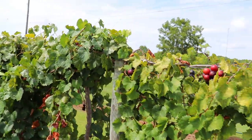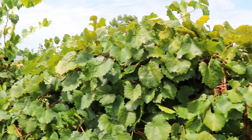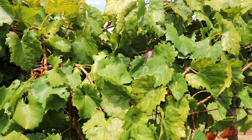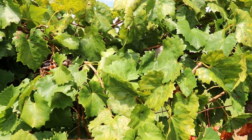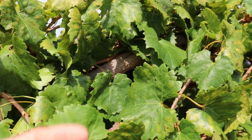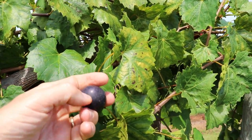The next variety we're going to look at is Majesty. Majesty is actually a progeny — a Supreme by Triumph cross — released out of the Florida A&M program. A big claim to fame with Majesty is strictly fruit size. If you're looking for a big-berry muscadine to impress people with, Majesty is a great pick. The berries can be quite large, similar to Supreme, but maybe with a little bit more pronounced lenticels on the berry.